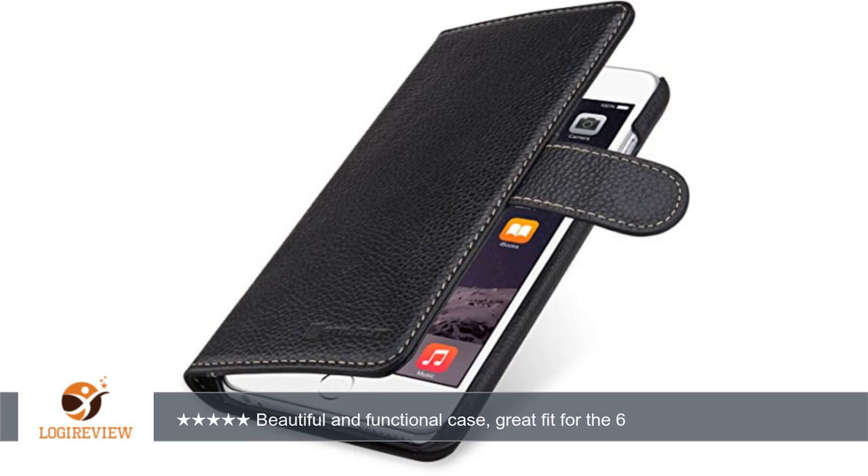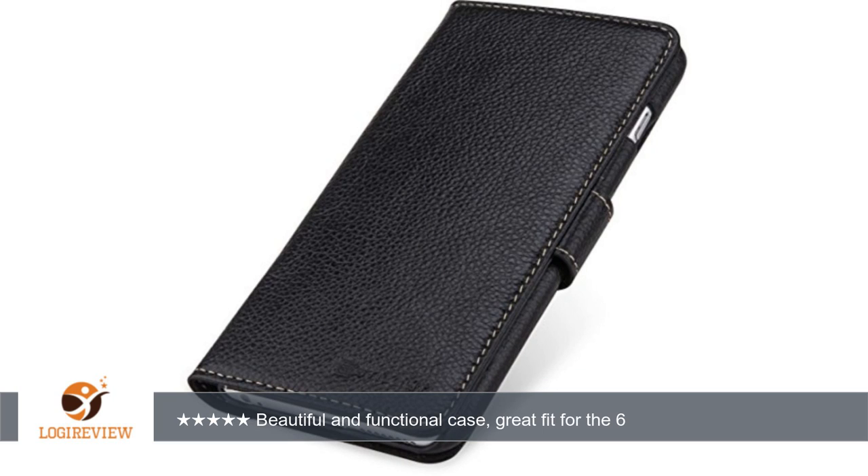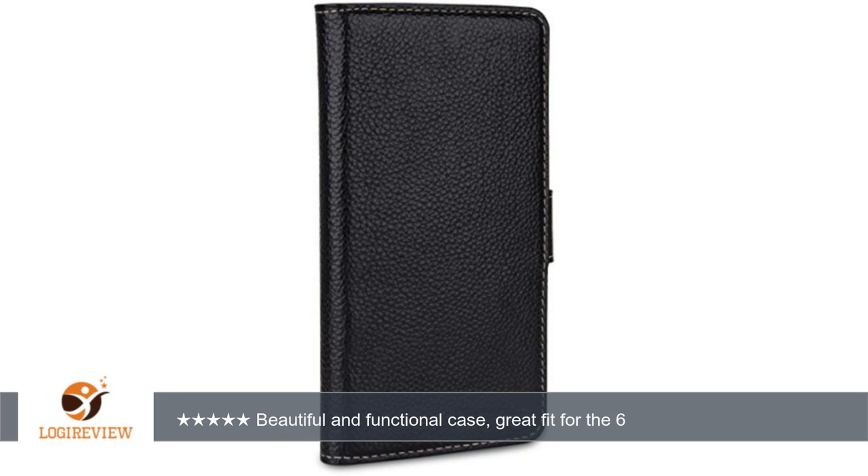There is a full size pocket behind the cards, which I didn't expect. I love the design of the kickstand piece — very clever. Not sure how long it will last, but the rest of the case is so well made I'm confident it won't fail before the phone is outdated.